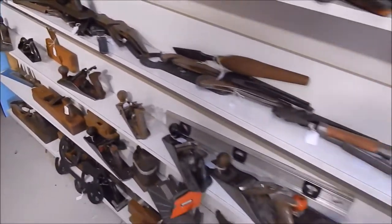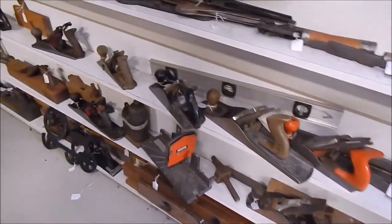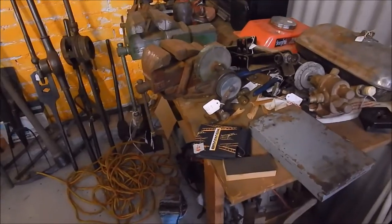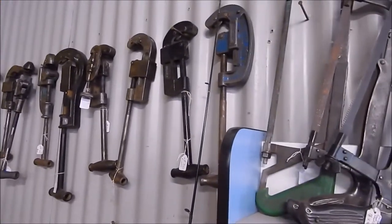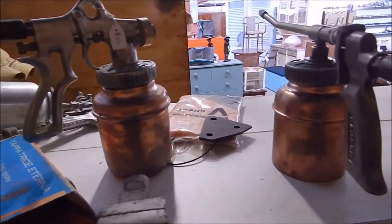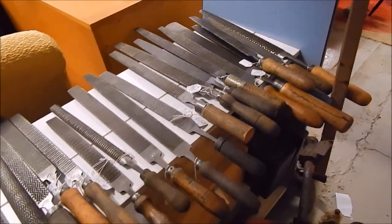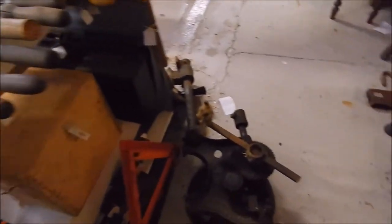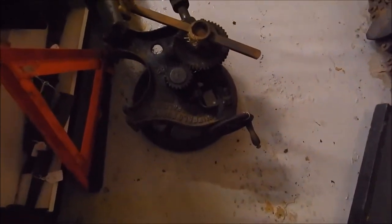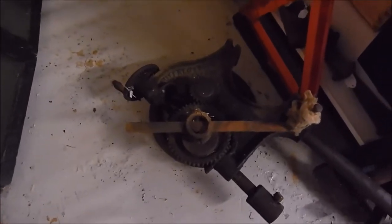There we go — planes. A lot of timber stuff here, all the old planes. Pull it all polished up — old spray guns and old blow torches. How about a file? Here's an old drill press — very old drill press.